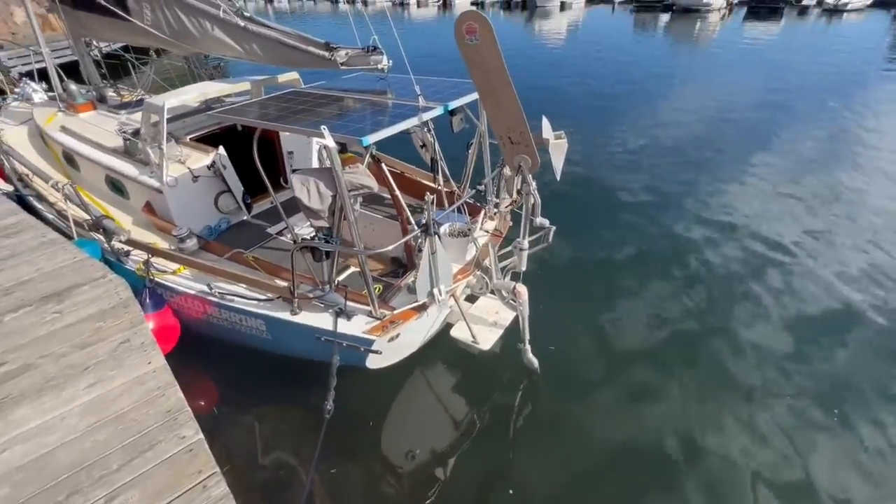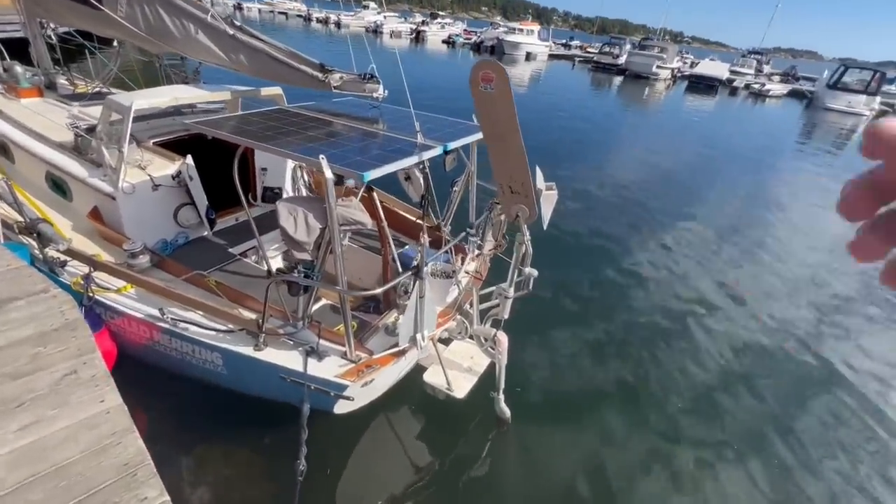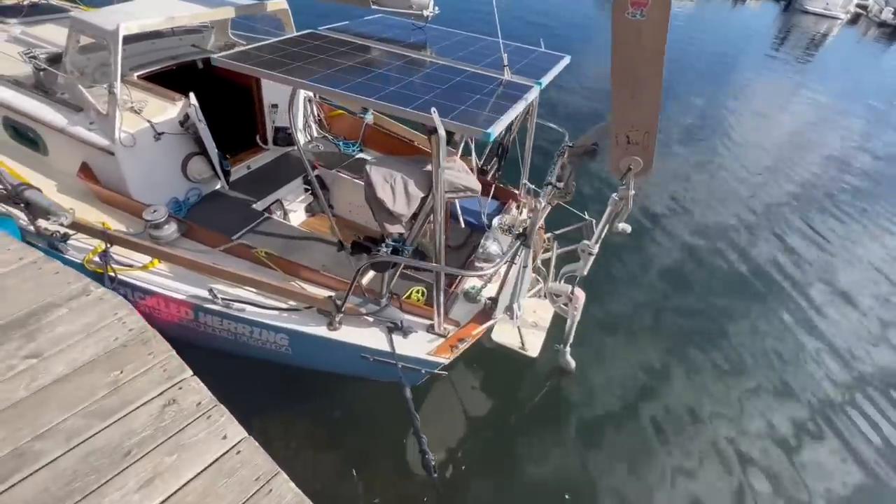I want to take a look at this wind vane. I think it just needs to be taken apart and cleaned. It's not working so good on my last couple of passages.